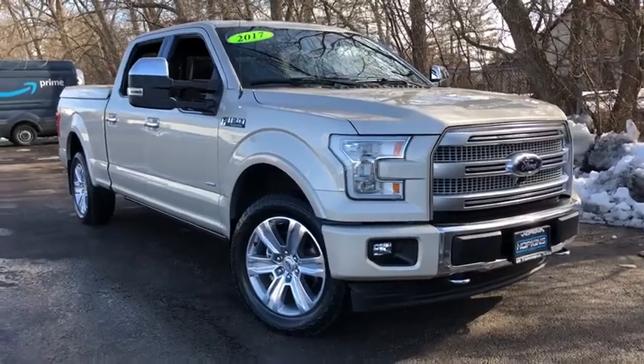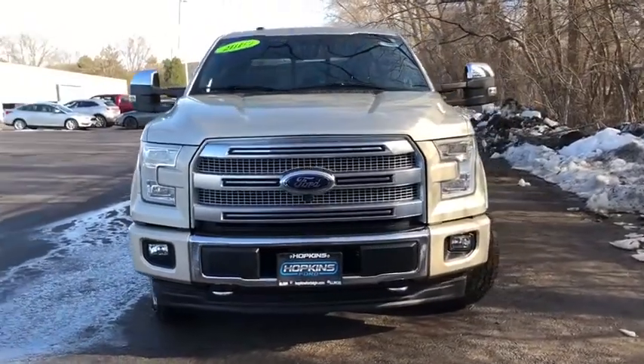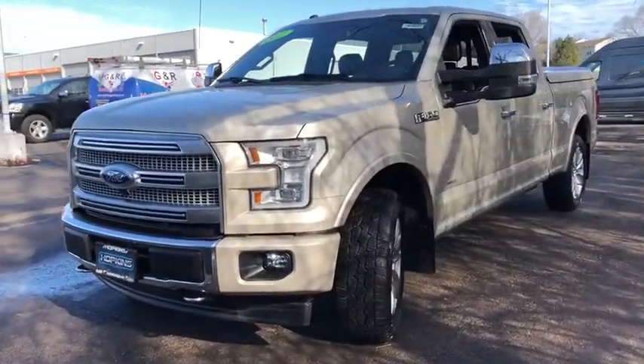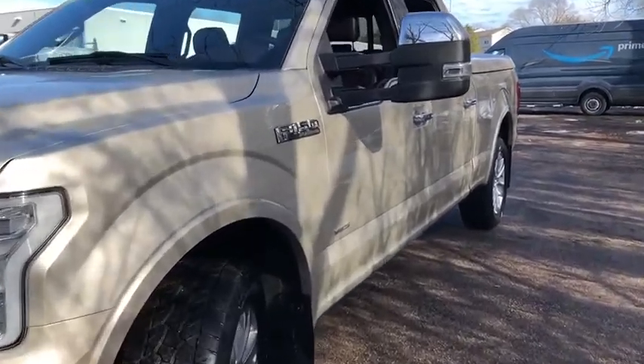Stop by and take a look at the 2017 Ford F-150. A Ford F-150 knows how to handle any situation. It's built to follow orders — no whining. This vehicle has less than 30,000 miles.